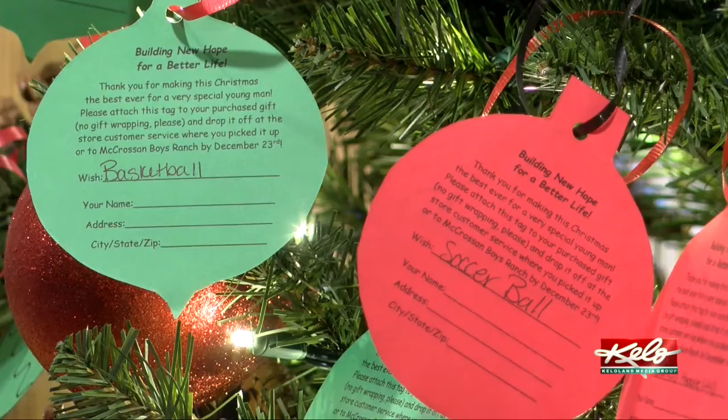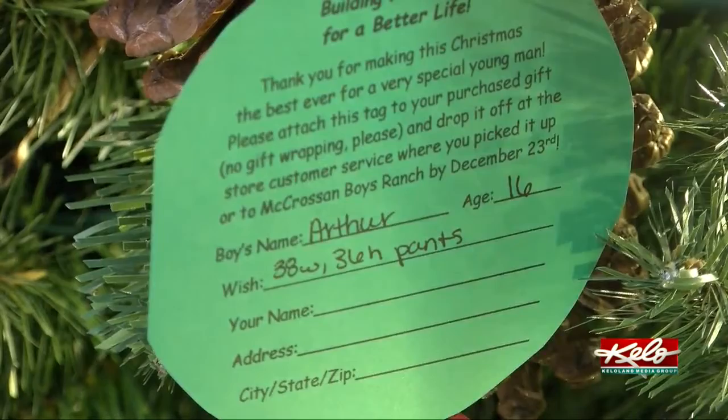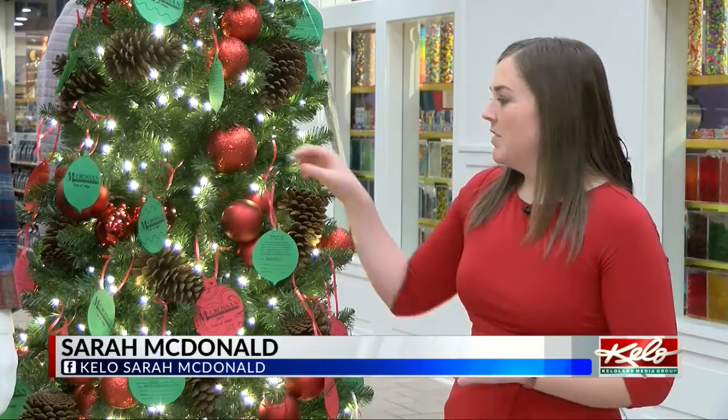Gift tags include items like sports equipment and clothing. There are gift items of all different price ranges. So if you can help out by buying a stocking hat, that's great. If you can do a pair of jeans, that's fantastic. If you want to participate, all you have to do is stop by the store, grab one of these tags off the tree, purchase the gift that's on it, and return it by December 23rd.